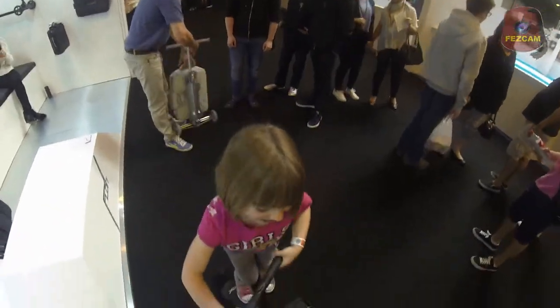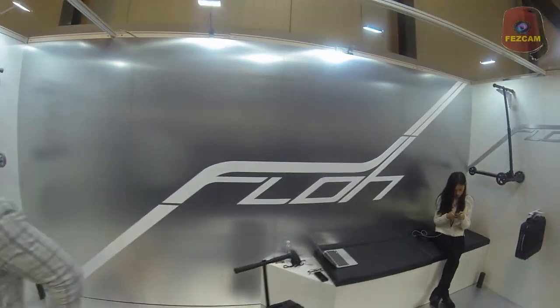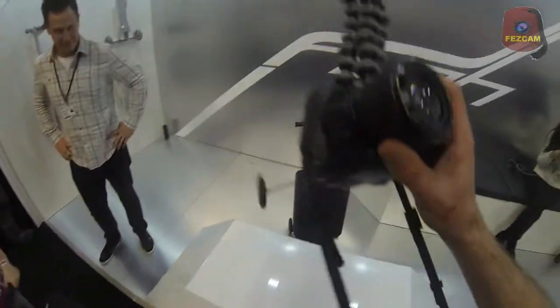Hello, Cheeky Parrot. We're at the Flow Stand at the Gadget Show Live, as you can see right here. Filming through Fezcam, as is my once because I'm kind of bored of using that.